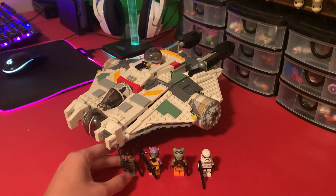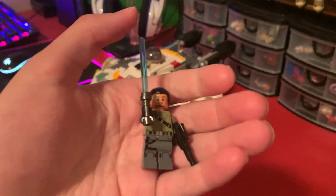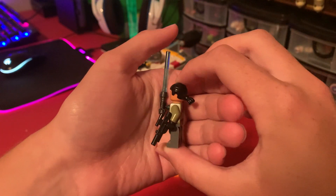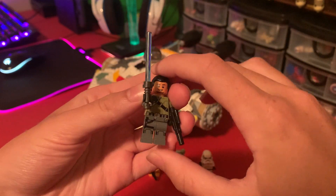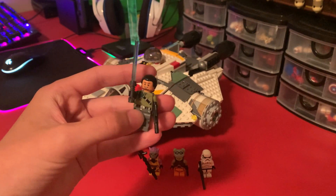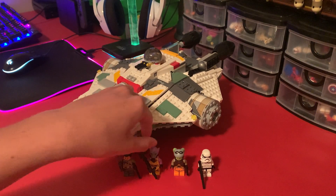Starting off with the minifigures, we got 4 in the set. Black-haired Kanan is our first one — there was the brown-haired one, but I am fortunate enough to have the black-haired one. Very nice figure. This is an extremely expensive figure. Unfortunately though, the eyebrows and beard have faded a little bit.